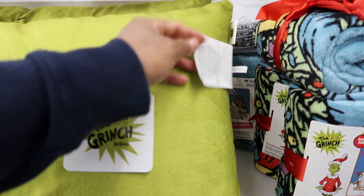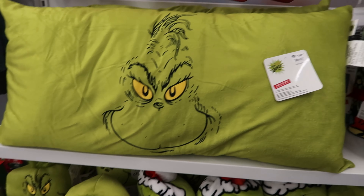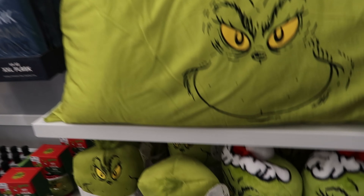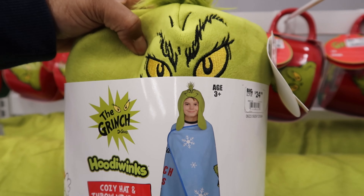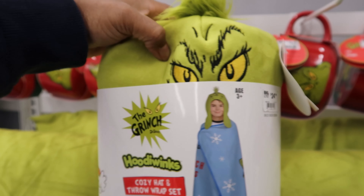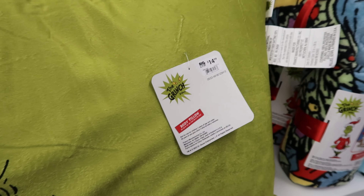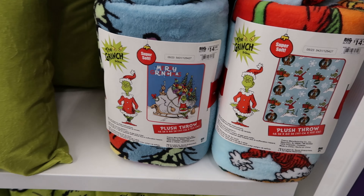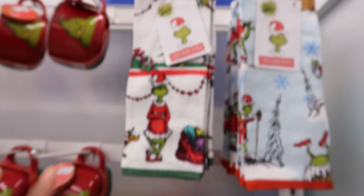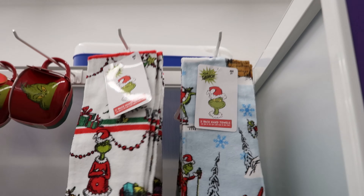Then you have the pillow — the pillow is $14.99. And this blanket also comes with a hat, so it's a hat and throw set. This is $24.99. Then they also have another throw over here — this one is $14.99. And they also have hand towels, and the hand towels are $9.99 each.